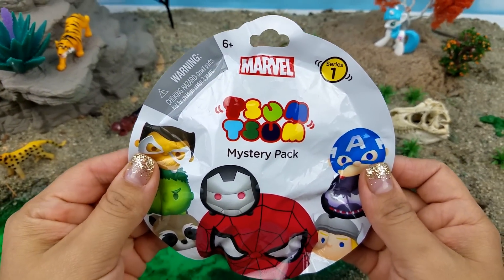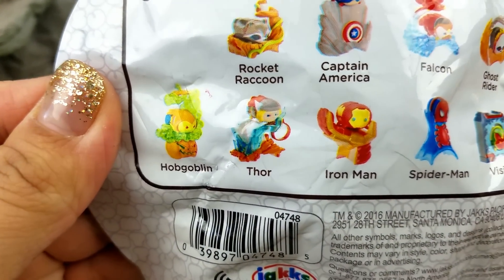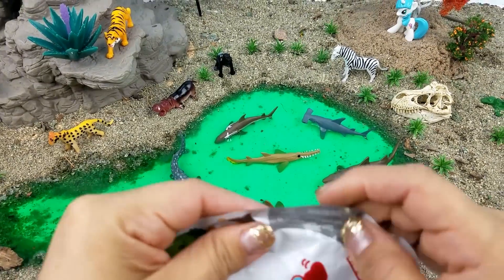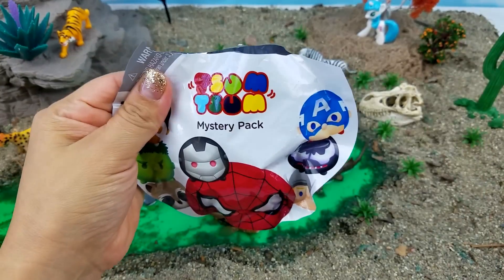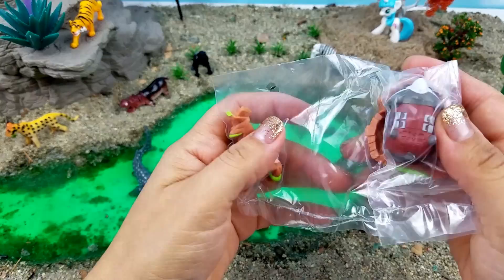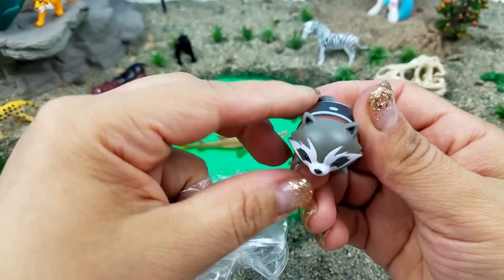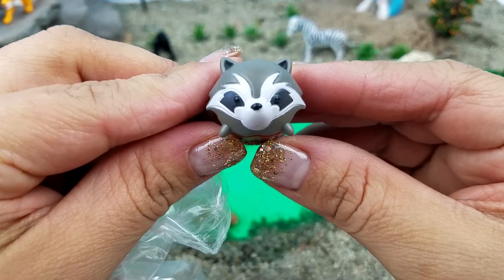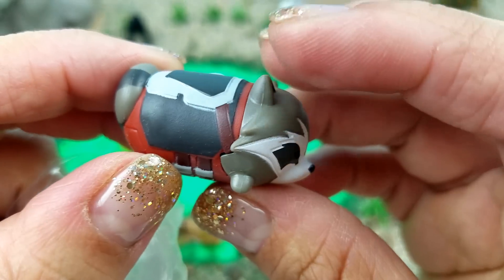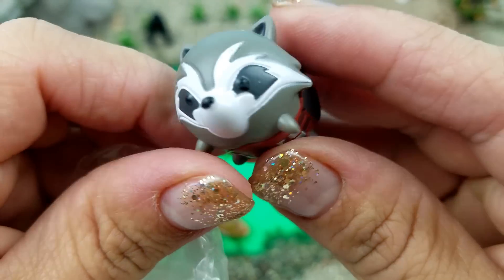Next we have a Zoom Zoom mystery pack. What do you guys want to get? We got Iron Man last time. Okay, let's find out. Oh look, it's Rocket Raccoon! He's so cute, look at his armor. I love it!